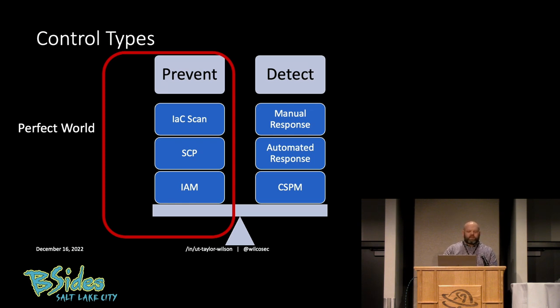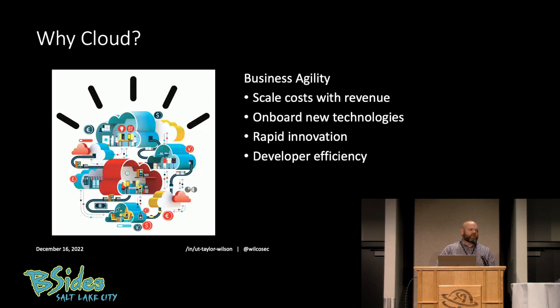Before we get into preventative versus detective — why do companies use cloud? It's the thing everyone's doing these days. I think it's important that we understand as information security professionals the business value that cloud brings. You're able to scale your costs with revenue: it's pay-per-use, so as more people use your service you're making more money, costs go up with revenue and go down as revenue drops. You can quickly onboard new technology.